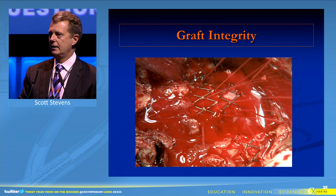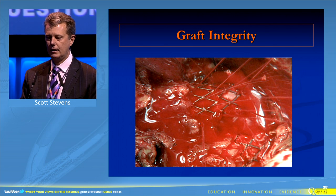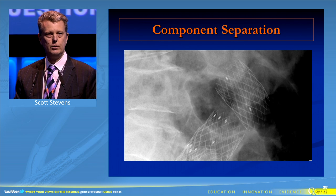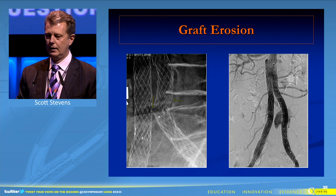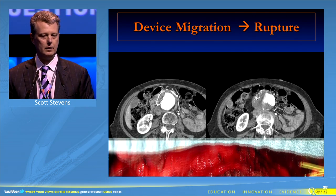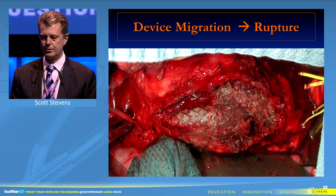We also learned to respect the interface between the stent and the graft, and know that the devices had to be flexible to preserve integrity, to avoid graft erosion, and to prevent graft migration, and the ultimate therapeutic failure — aneurysm rupture.